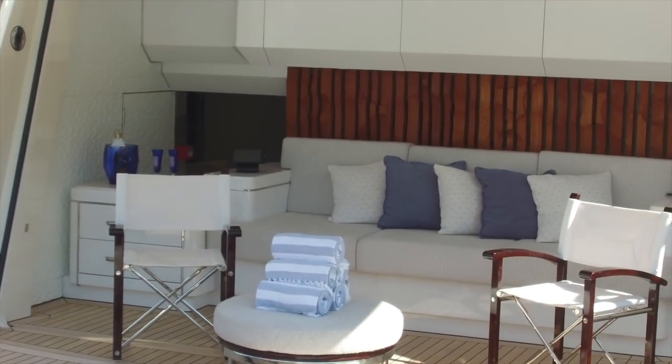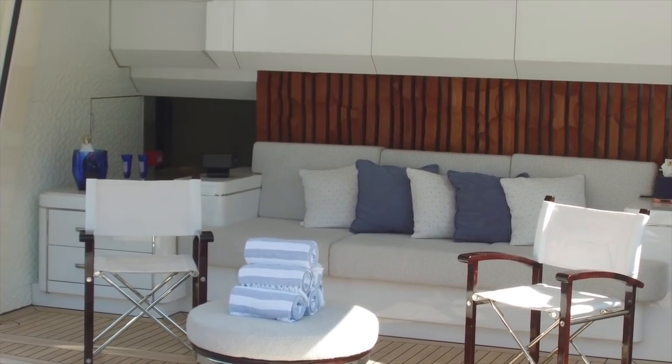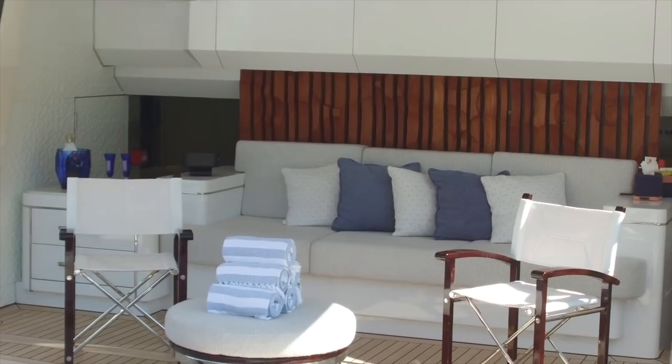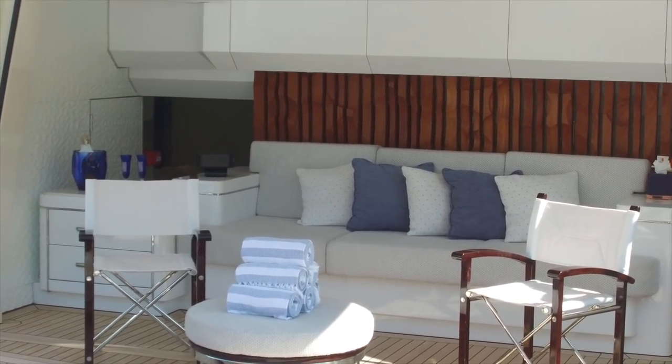That iPad will be for controlling pretty much everything — air conditioning, lights, music — every feature they've got out here. Maybe there's a television that pops out somewhere.